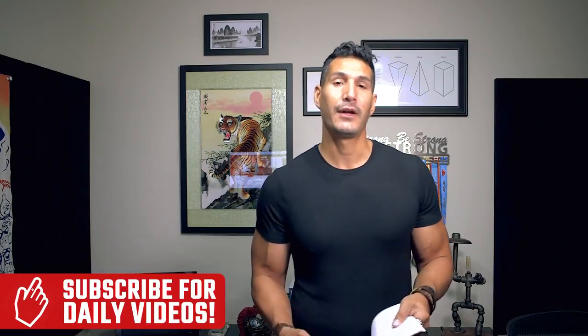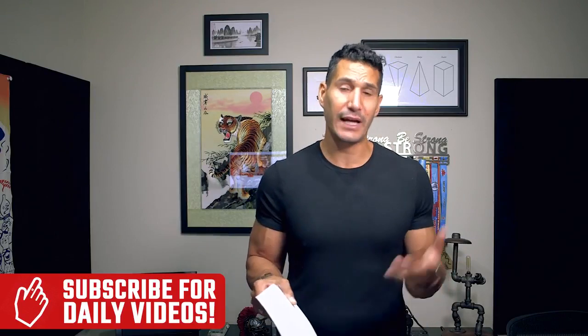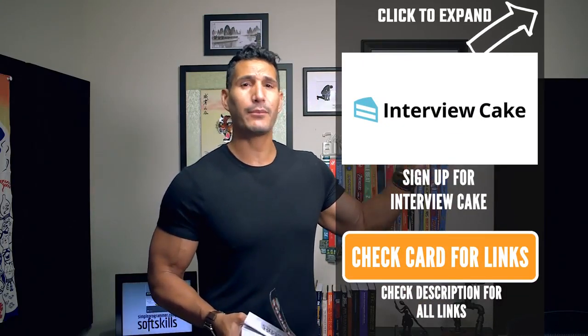Next we've got algorithms and data structures. You don't have to know all of this, but you should know at least what an array is, linked list, stack, queue, tree, hashes, sets — and how to use those data structures. These are things you learn in a computer science course. I have a great recommendation for this: Interview Cake. If you're having trouble with algorithm problems — the kind of interview stuff you'd see at Microsoft or Google, rearranging strings, using data structures — go to Interview Cake. The link will be in the description below.